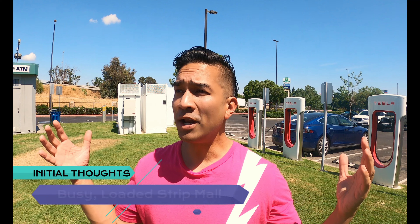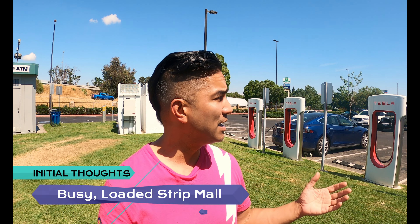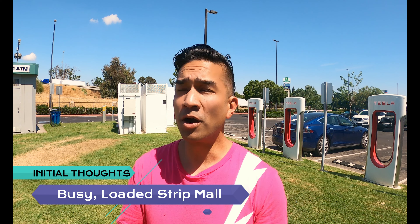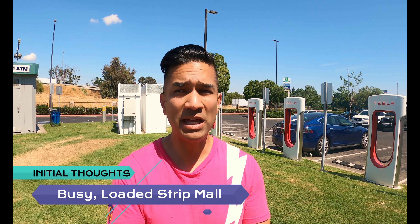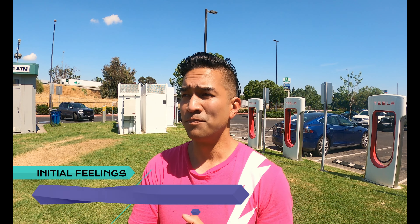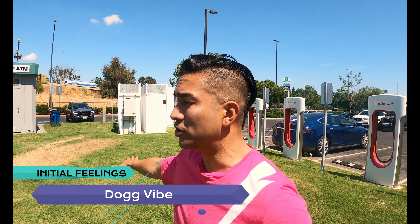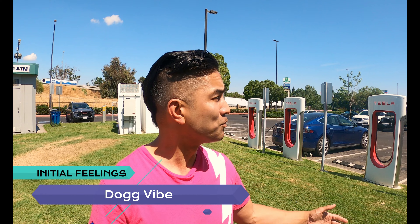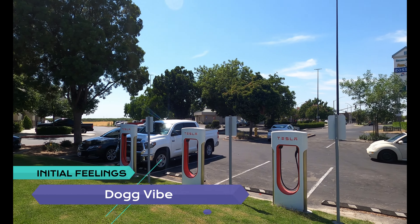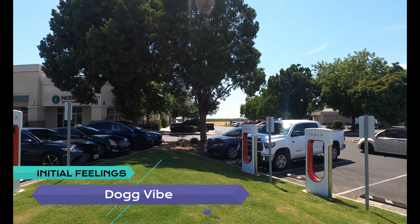So here are my initial impressions of the Selma, California Supercharger. Initial thoughts: you're in a very busy outdoor strip mall, but there's a lot of amenities here — a market, fast food, great eats. Initial feelings: I've got a dog vibe because I'm in the dog vibe part. Part of the supercharging bays are on one side, and you've got the dog area right in the middle.